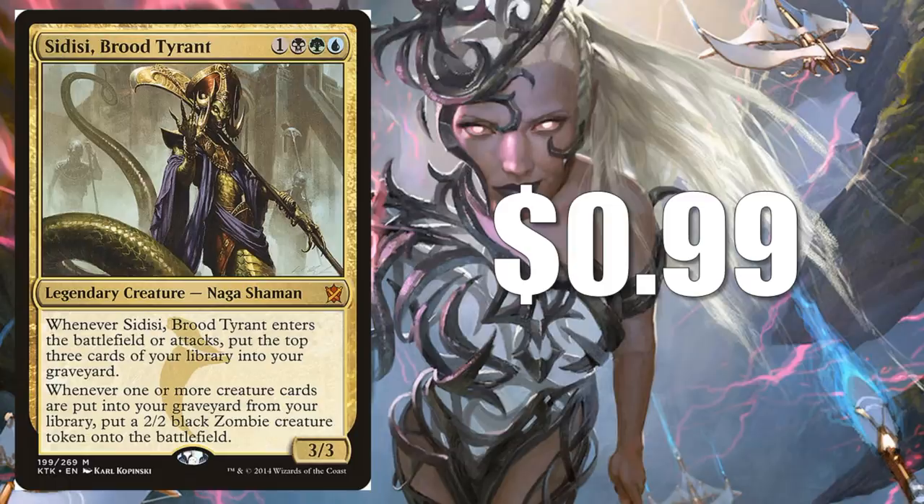Sidisi, Brood Tyrant at $0.99 — a really cheap pickup for $1. Works great with Muldrotha the Gravetide. If you want to populate your graveyard and do some shenanigans out of there, this is the perfect card for you. When it comes to newer cards, I have seen some people playing this in the same deck as Prime Speaker Vannifar.